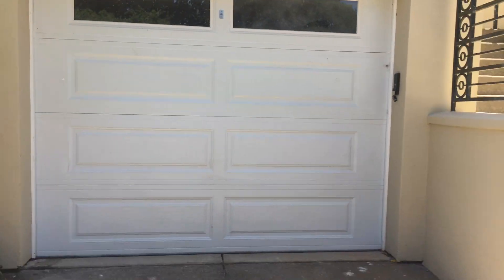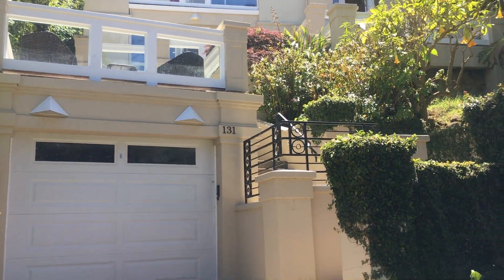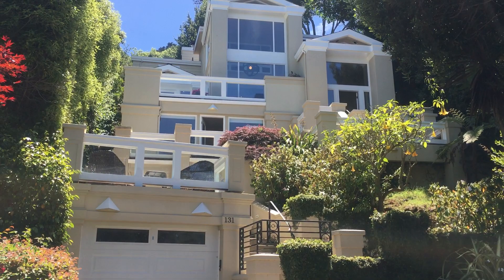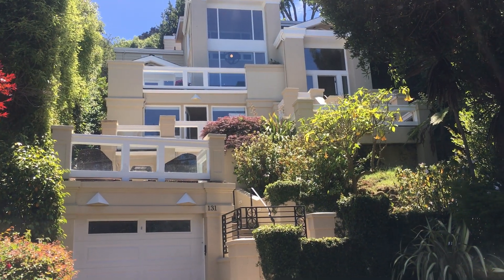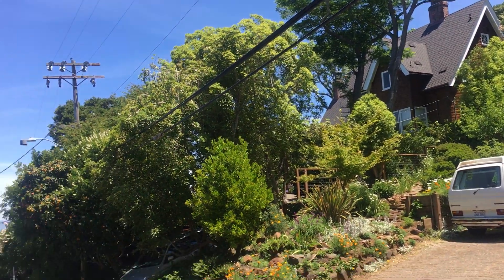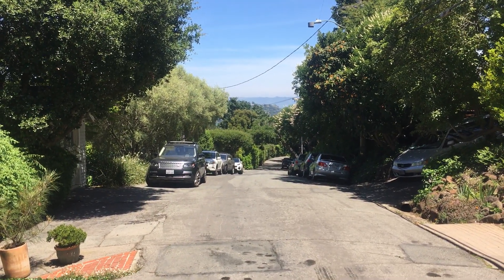I'll step back so you can see the full facade of the house from the street. As you can see, it's a very modern, spacious home with over 2,500 square feet. And that's it — thanks for viewing!